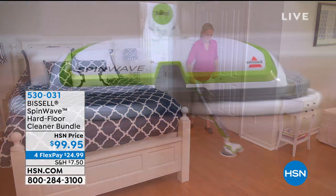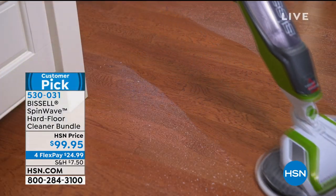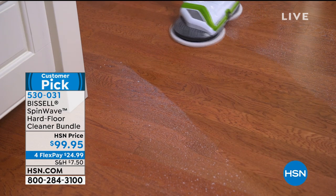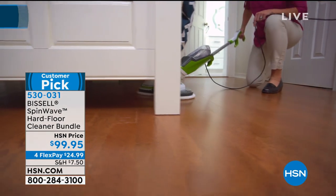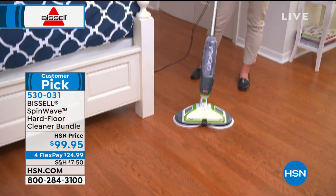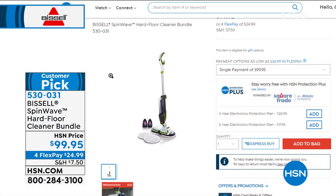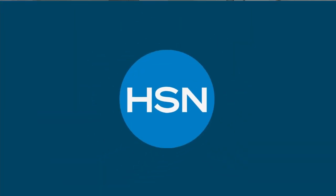Coming up a little bit later, I'm going to have the Bissell SpinWave Hard Floor Cleaner. Whether you have laminate, tile, vinyl, hardwood, or linoleum, it doesn't make a difference — this is going to be able to clean all of it. It glides so easily, it's very light, has a great bin capacity, on-demand spray, comes with microfiber pads, and even comes with the four-part cleaning formula. Peter Cullen is going to join me later for that one — we'll have a full presentation within the hour.